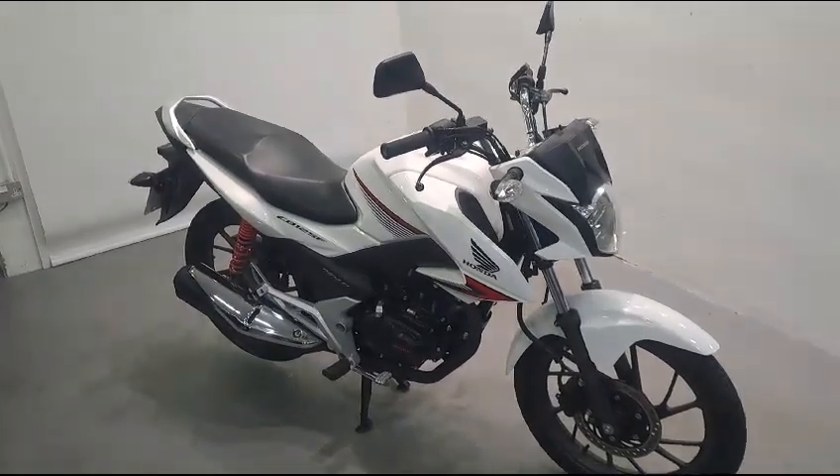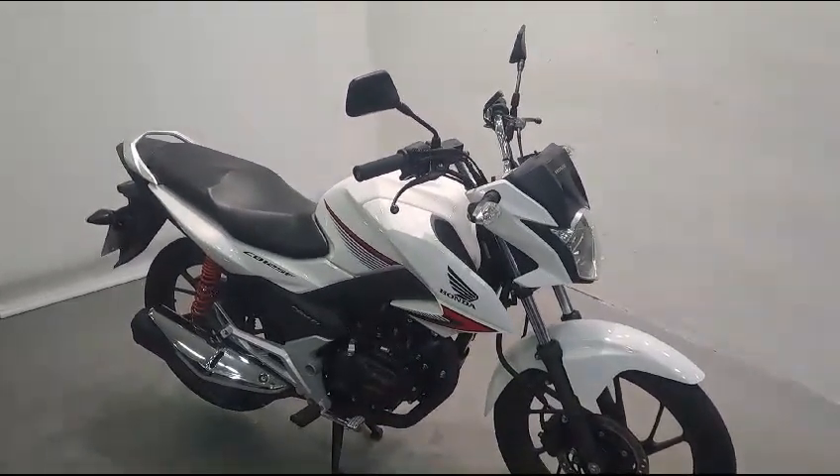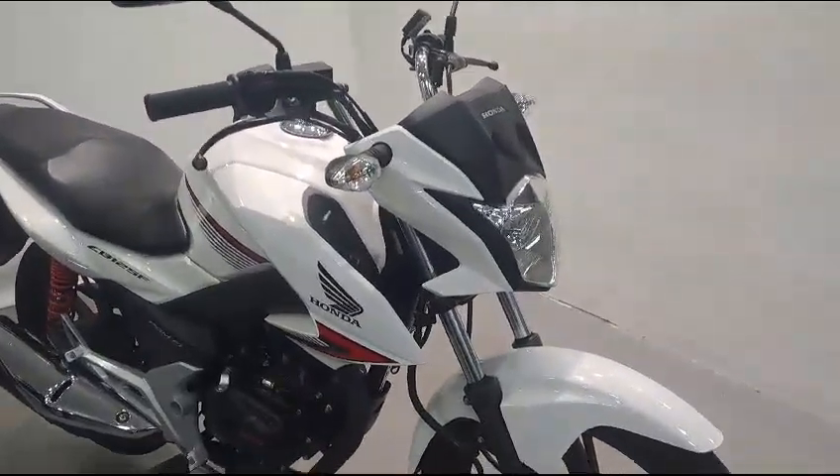Here we have a very clean Honda CB125F. It was registered in August 2015, with one previous owner.